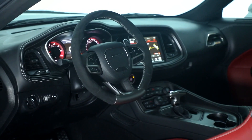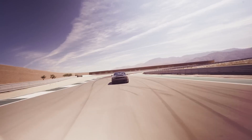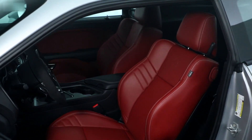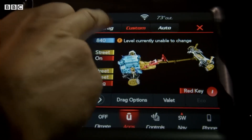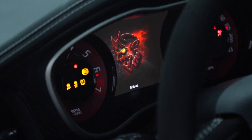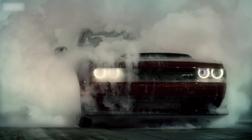Inside the Challenger Demon, you'll find a driver-focused interior designed for the drag strip. While it retains classic Challenger design cues, some features have been optimized for performance. The Demon comes standard with a driver's seat only, but you can opt for a front passenger seat and rear seats as part of the available Demon crate — all about reducing weight for blistering quarter-mile runs. The car also features drag racing tools such as line lock, trans brake, a drag mode, and a special torque reserve system that builds supercharger boost for a rapid launch.